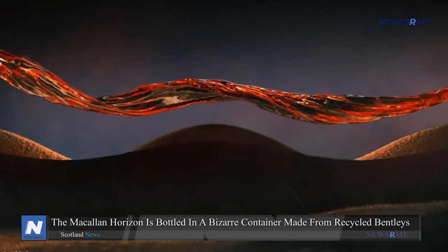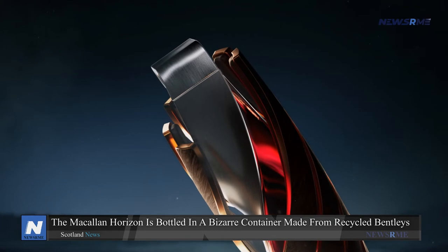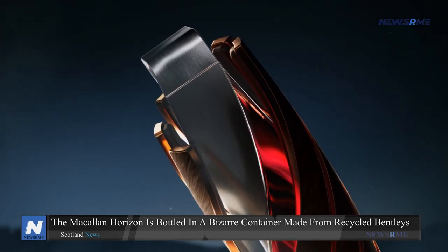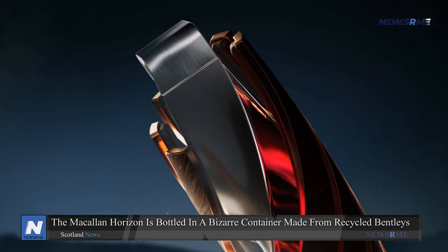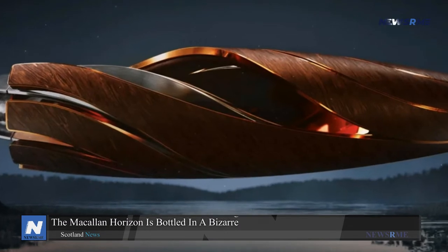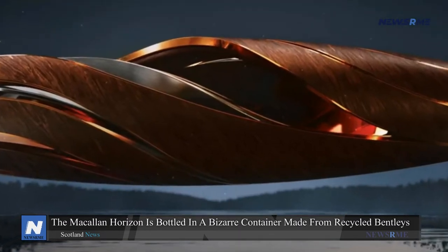The bottle is encased in a framework of reused or sustainably sourced materials: copper from tiny defunct spirit stills inside the old distillery of the Macallan, aluminium salvaged from the construction of the Continental GT, Flying Spur, and Bentayga at Crewe, and reclaimed wood from both brands.